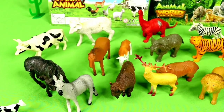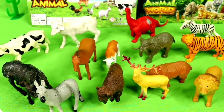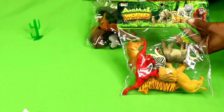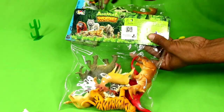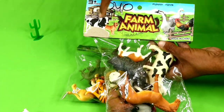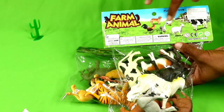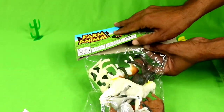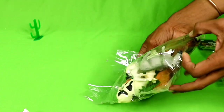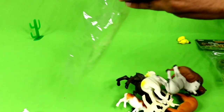Hello guys! My new video: plastic animals unboxing — farm animals and wild animals unboxing. Farm animals unboxing packet, wow, amazing!